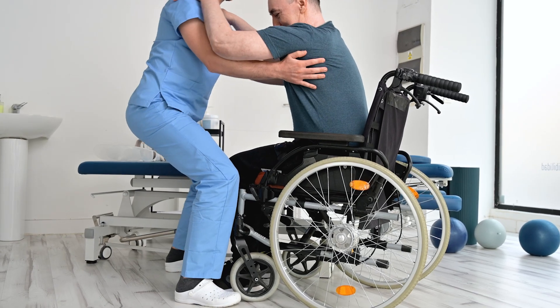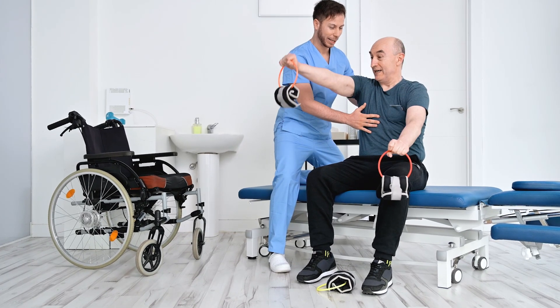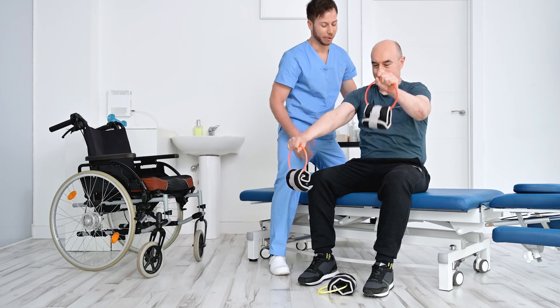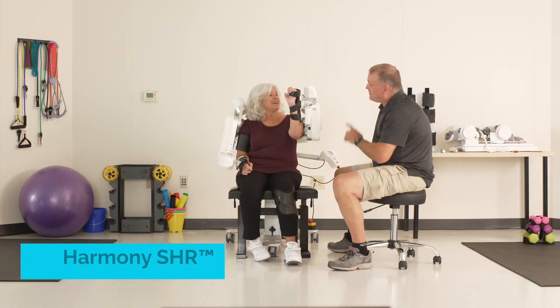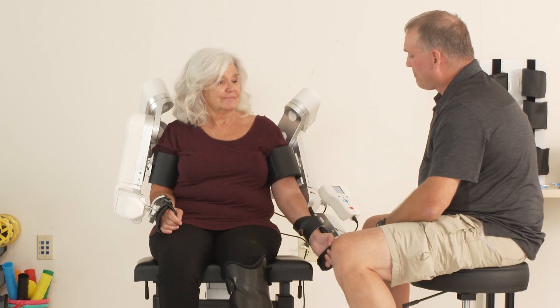Unfortunately, neurorecovery is very labor-intensive. There are not enough therapists in the country to take care of all of those patients. Robotics and technology can alleviate some of this labor-intensive therapy. We are inventing a new type of robotics technology.